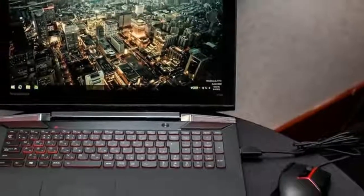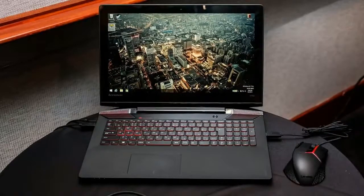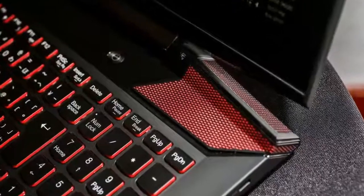The accessories will be available in the US in September and run from $10 for the mousepad to $140 for the keyboard.